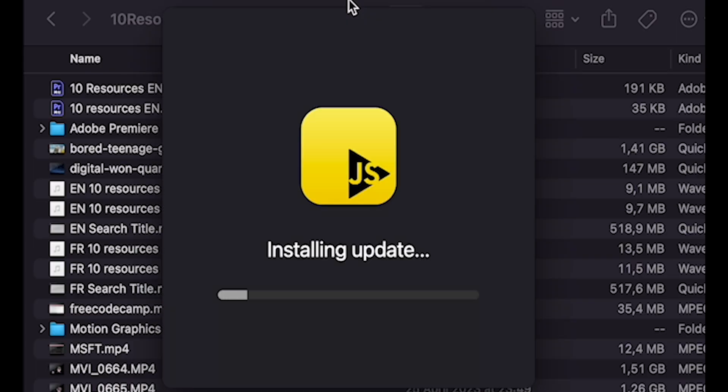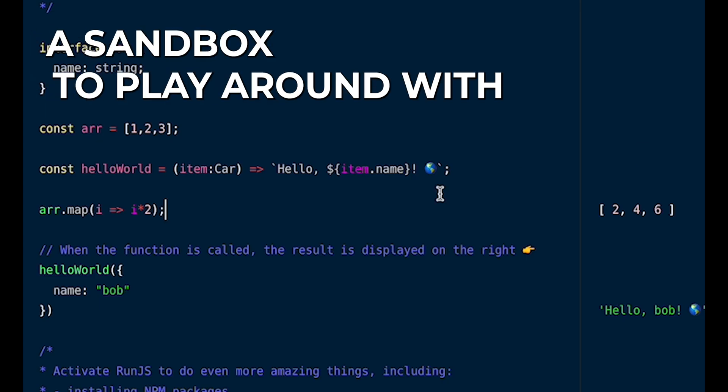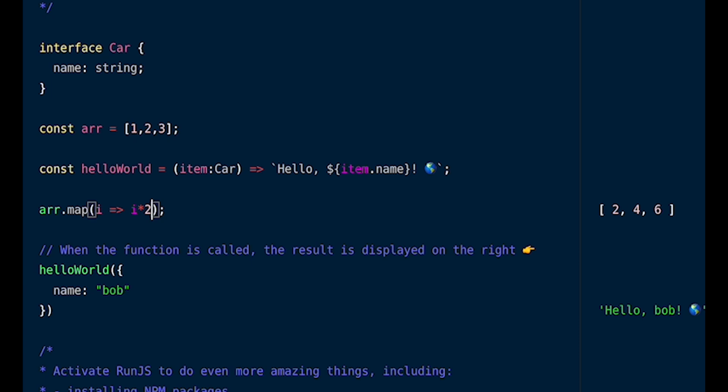A tool you might find useful along the way is Run.js. It provides a sandbox to play around with JavaScript and TypeScript, giving you the output of your code line by line — and all this for free. There is a paid version which gives you additional tabs and the ability to install NPM modules, but the free version gives you everything you need to play around with JavaScript and TypeScript.